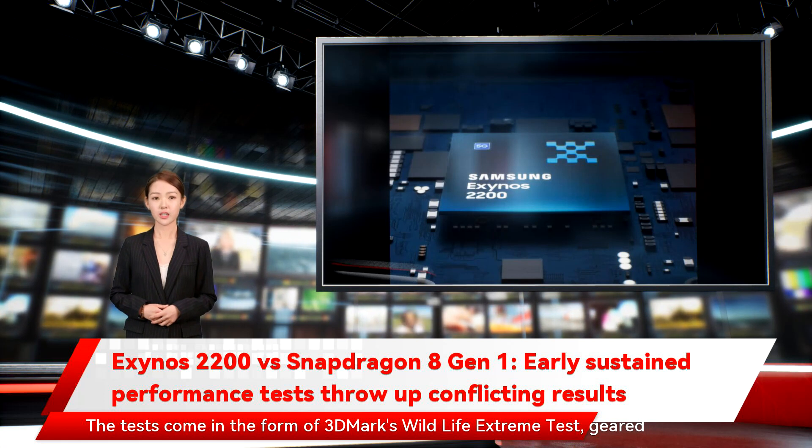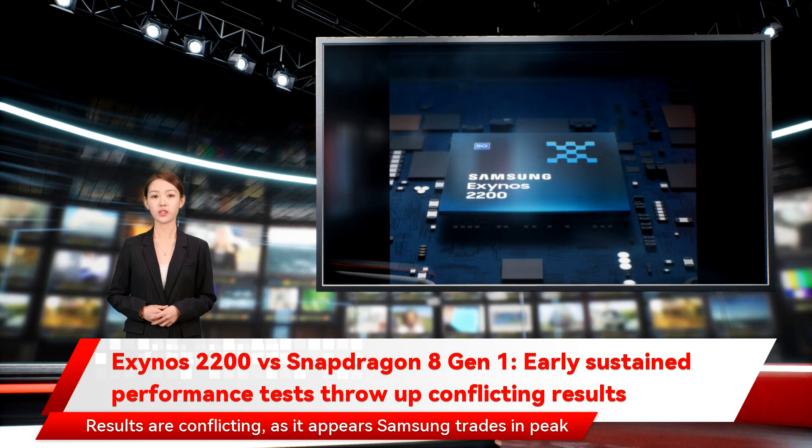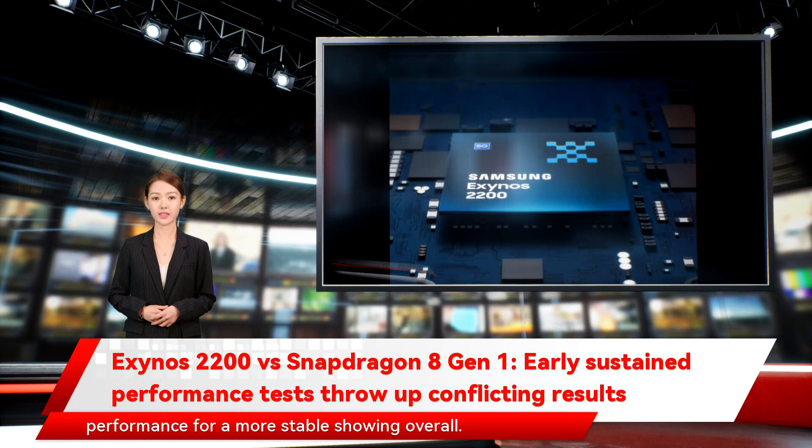The tests come in the form of 3DMark's Wildlife Extreme test, geared at simulating sustained performance workload. Results are conflicting, as it appears Samsung trades in peak performance for a more stable showing overall.